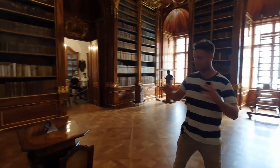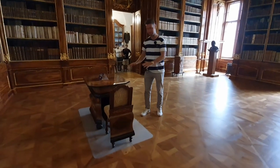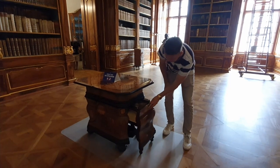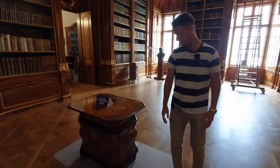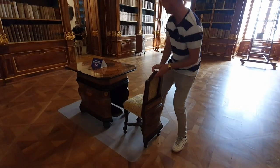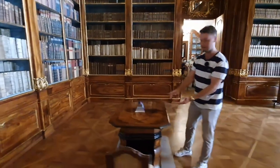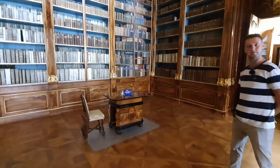Among other cool things in the library, there's this piece of furniture which is actually three in one — a table, a chair, and a staircase. You can fold the chair and store it inside the table. If you remove it and flip one side of the table over — there are two joints — there is a staircase so you can reach some of the higher position books. Pretty cool, isn't it?